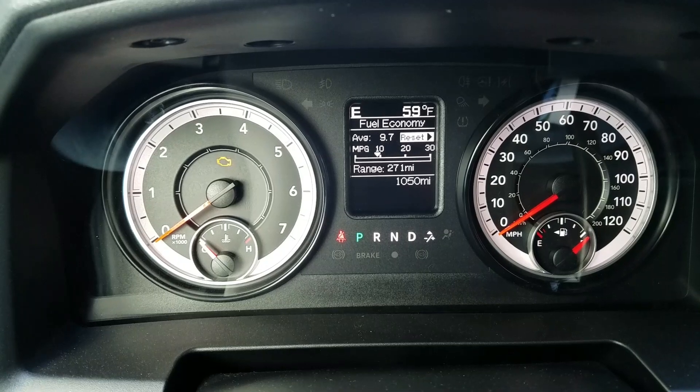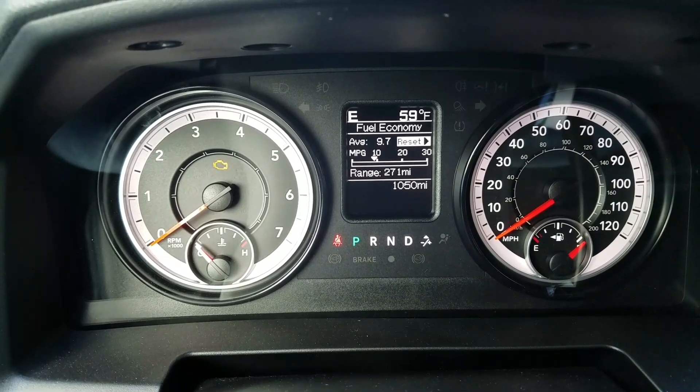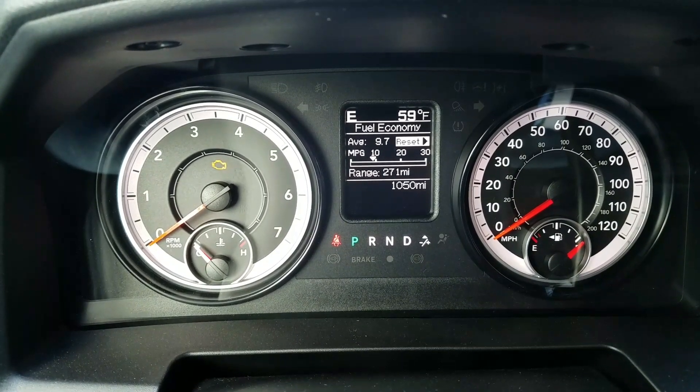I didn't buy this truck for the fuel economy. I knew it wasn't going to be the greatest. But again, only a thousand miles on it. Hopefully after it breaks in a little bit, my work commute will be a little bit better than 9.7.